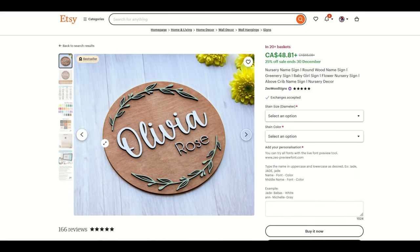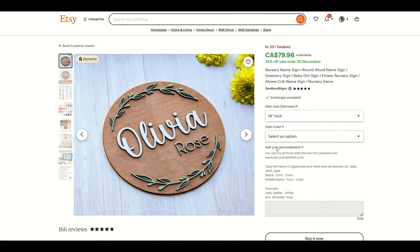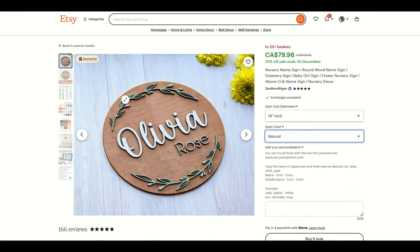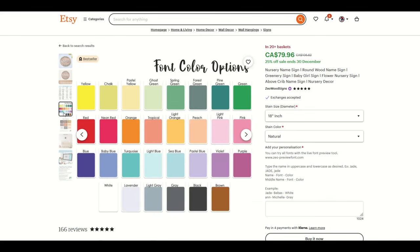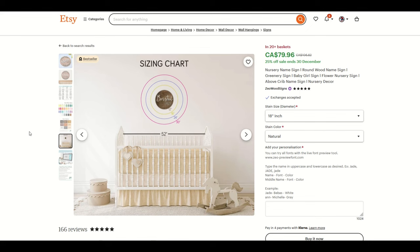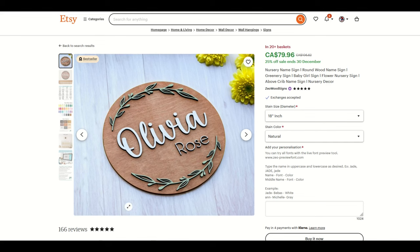Here's another one with a relatively high price point. This is a wooden disc with two fig leaf designs and then the name of the person for $48 Canadian, about $35 US — a nursery name sign, round wooden name sign. You can select the size; if you go with 18 inches, the price jumps to almost $80. Then there's the stain color. The beautiful thing about wood is you can make the product really stand out with different font colors and stain colors. If you're into wood, this is a great idea — spending days in the garage creating beautiful works of art that you ship off to happy customers all over the world.